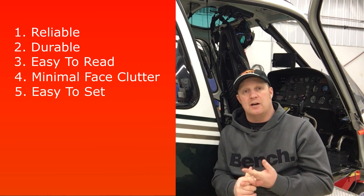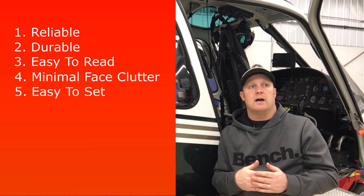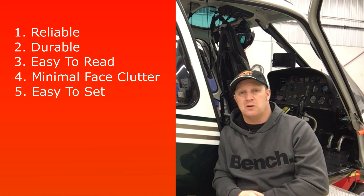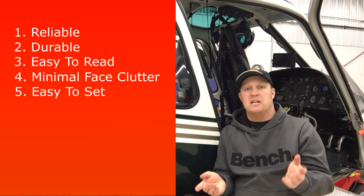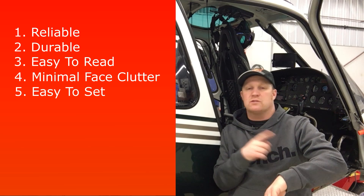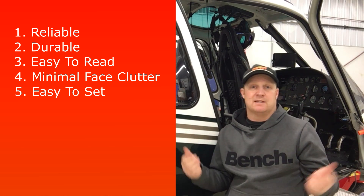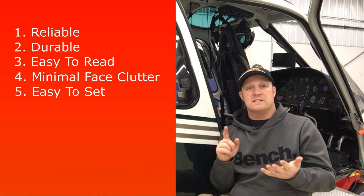Easy to set the time and date is also important, especially if you're a fixed-wing pilot going across country or across the globe. I had a watch that was such a pain to set — even changing just one hour meant going through all 24 hours because there was no button to go backwards. Why the watchmaker didn't put a backwards button on it, I don't know. So easy to set is key.